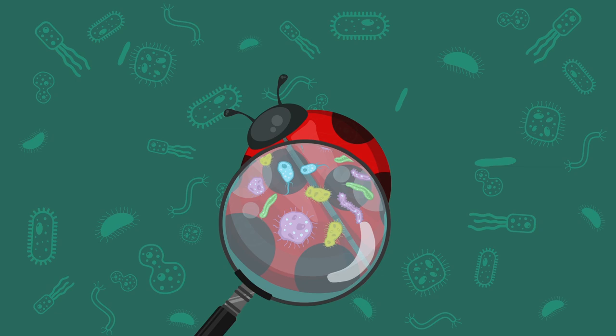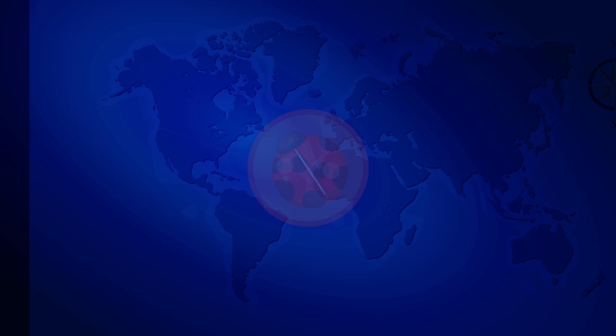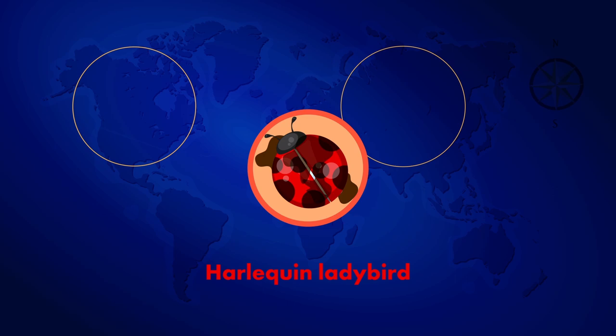So why are these innocent-looking insects so chock-full of diseases? And at what point exactly should we start covering ourselves in contraceptive devices to protect ourselves from these raunchy rascals? The harlequin ladybird, most commonly found in Asia and North America, is notoriously bad at keeping clean.